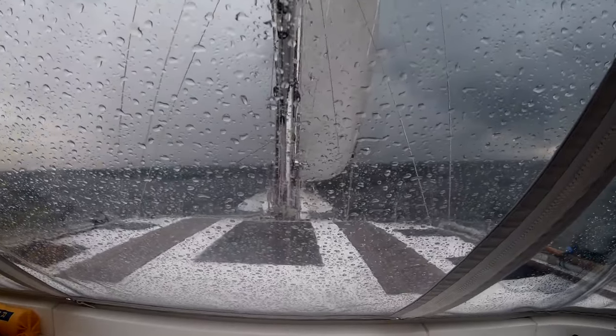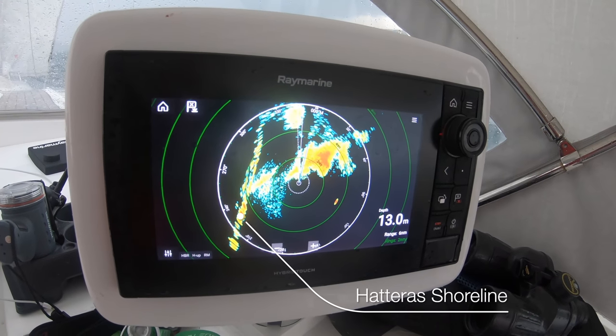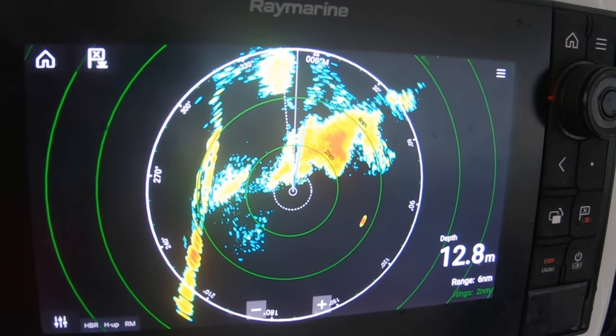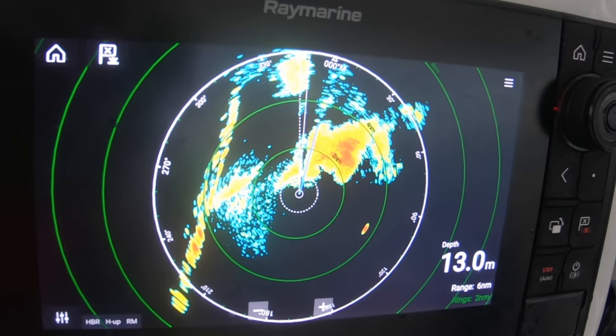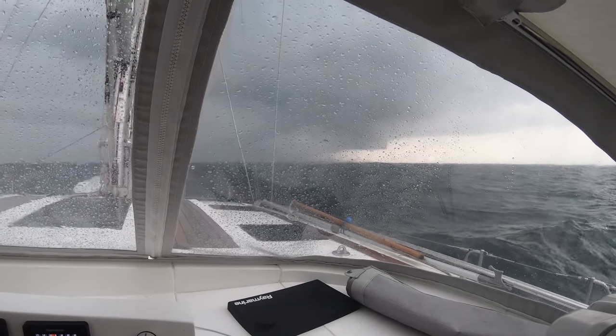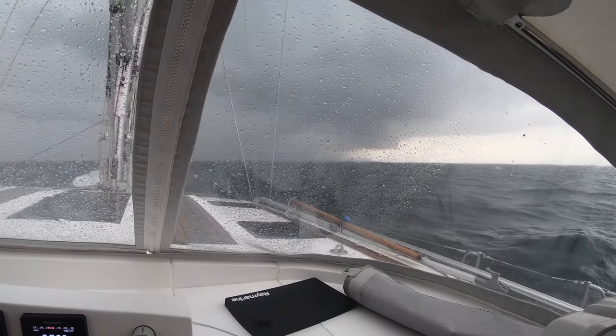Radar is an excellent tool for plotting storms. On the left we're looking at the coast of Cape Hatteras and the storm cell passing right in front of us. We've set the radar at the six-mile range so the heavy rains are about two miles ahead. The radar has helped us dodge the worst of the storm, and then it's just a few more miles to our planned stop for the night.